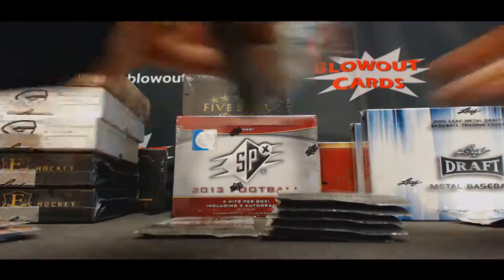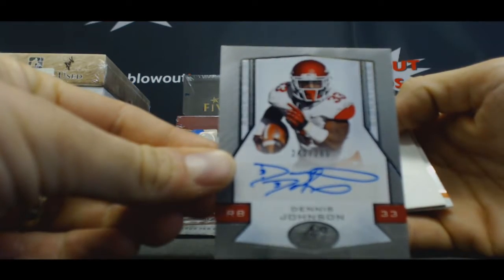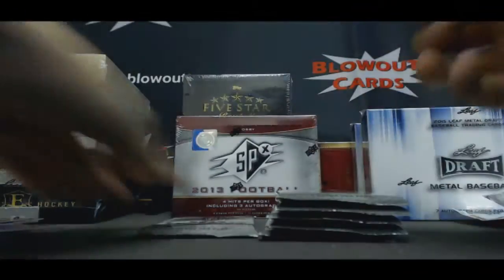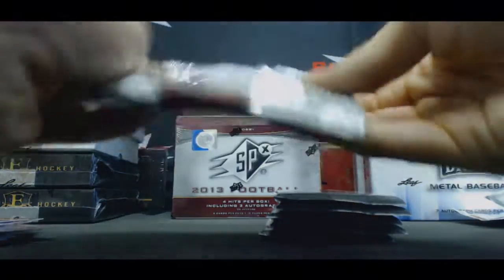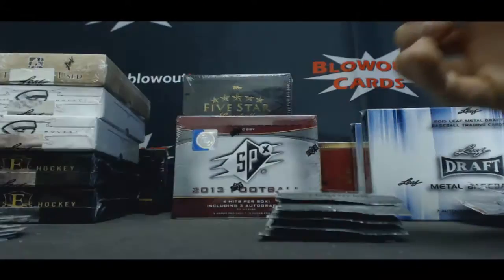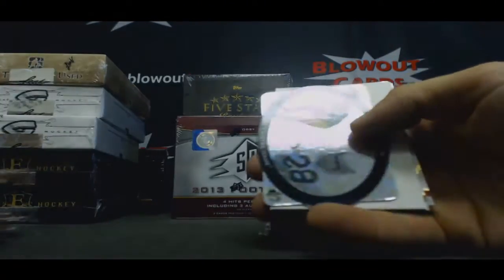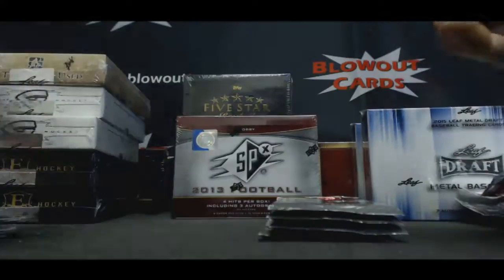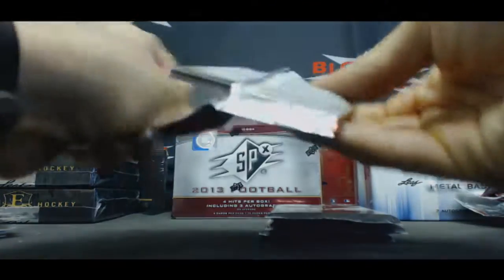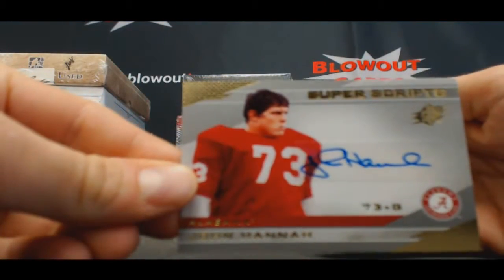Goes on your Buffalo Bills PC. Autograph, Dennis Johnson, $2.99. Eddie George parallel, $8.99. Eddie George parallel, $8.99. An autograph of John Hanna, Alabama — Super Scripts.